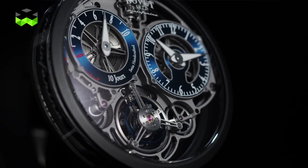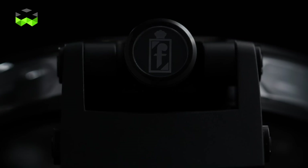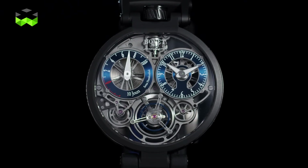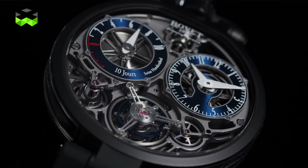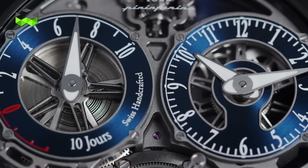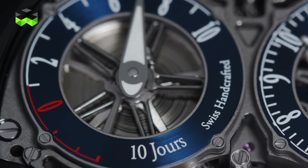Our chief watchmaker asked me, 'Mr. Rafi, how do you see the timepiece?' I said: transparency. We went to the maturity of the relationship between the two houses and made the decision to have a 10-day power reserve with a flying tourbillon, with the finishings we do, with two counters for hours and minutes, and the power reserve coming from one barrel for the 10-day power reserve.